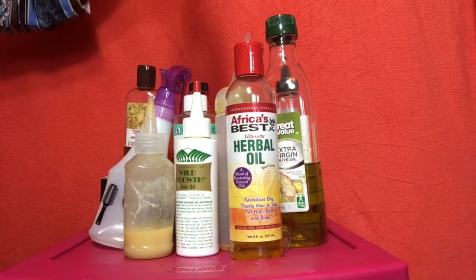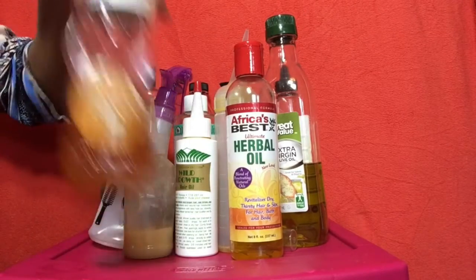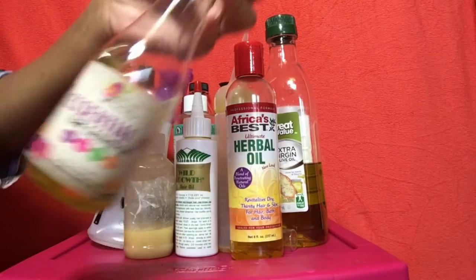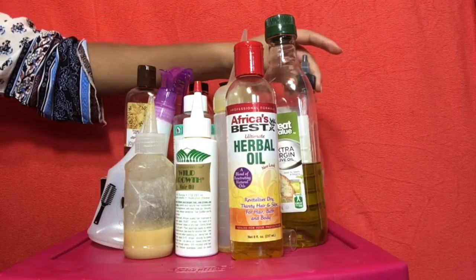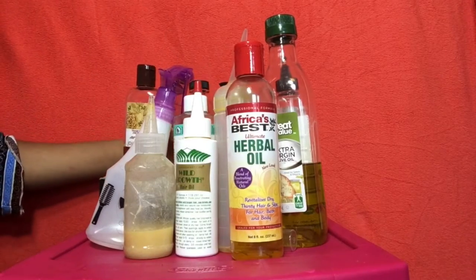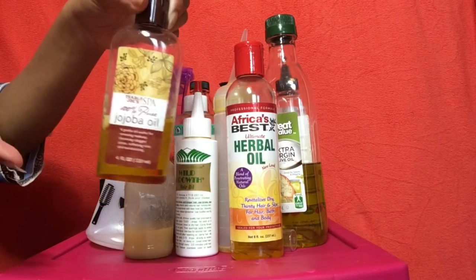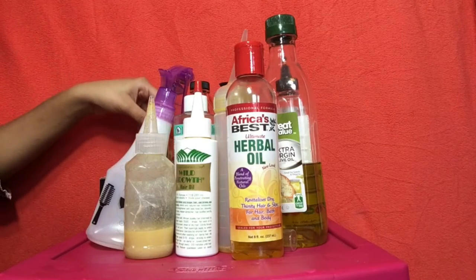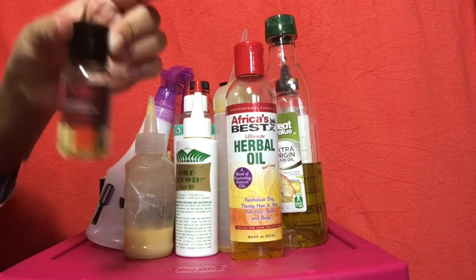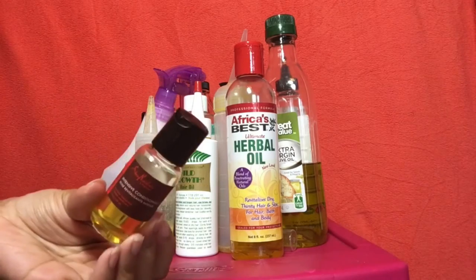I have some Camille Rose curl maker, which is also in my product favorites video. I have some honey — I use this for deep conditioning. I have some Natural Seven Essential 17 hair growth oil; I don't really like that, it makes my scalp itch. Then I have some apple cider vinegar — I like to use this for my bentonite clay mask, it's amazing for that. And then I have an oil mix that has a lot of different oils in it that I use for oil rinsing.